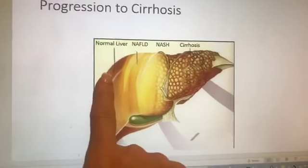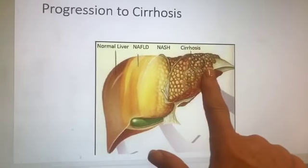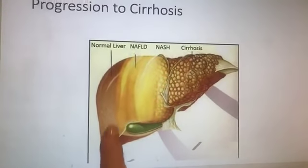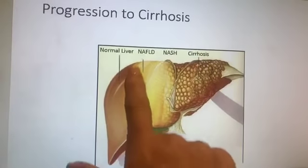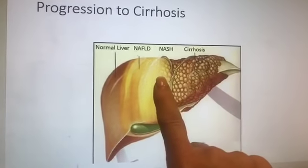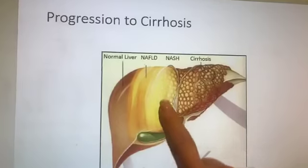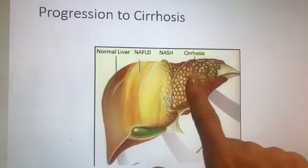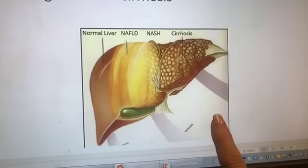Here's a nice schematic showing different slices of how this disease progresses. The normal liver looks like liver you see in the grocery store. With NAFLD you start to have fat deposits — this schematic doesn't really show that it gets bigger, but it does. With steatohepatitis you start to have fibrotic scarring, and left untreated it can move into cirrhosis. NASH is the leading cause of liver transplantation today in the United States.